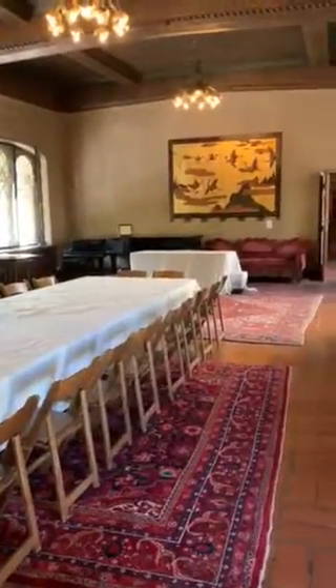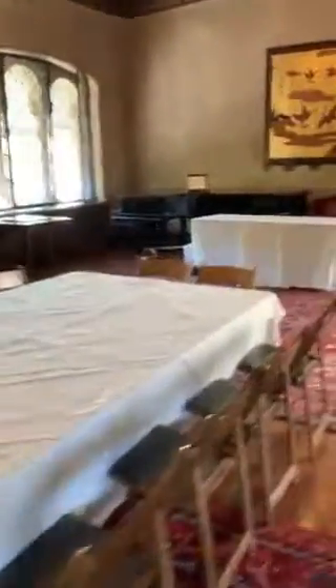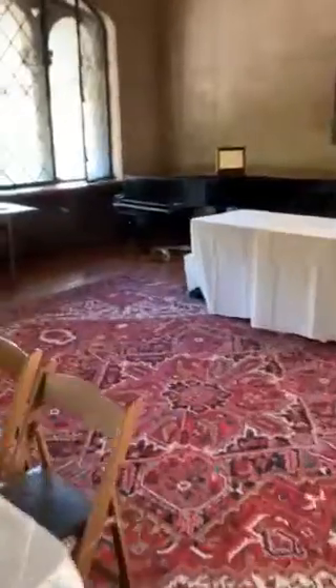This is where cocktail hour is typically held, and I believe this back corner is where the setup for live music tends to be.